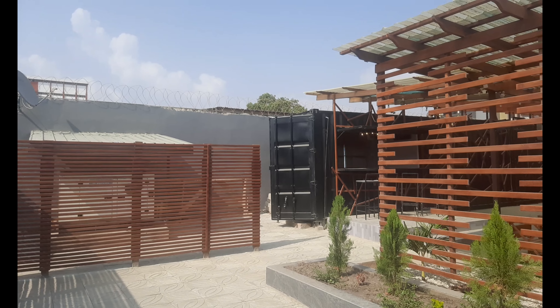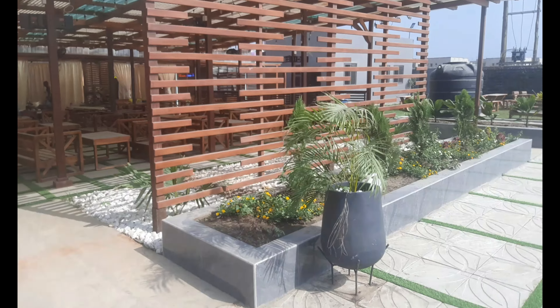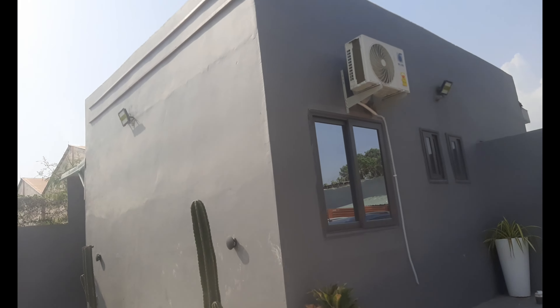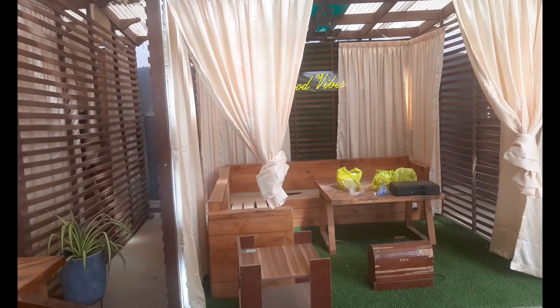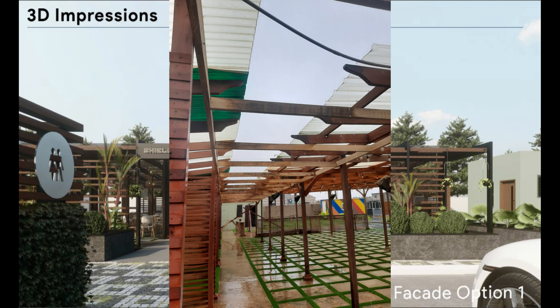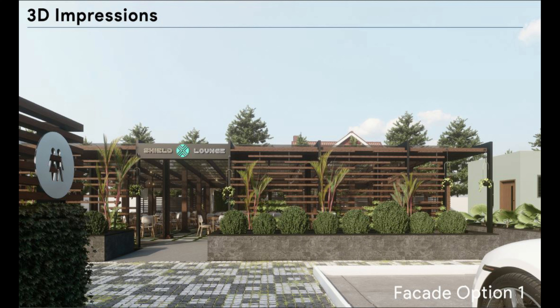The next important thing was functionality: how the kitchen functions, how the bar functions, where the pergolas and cabanas are. There was an area where the two units came together, so I had to come up with a way that rain would not interrupt the cabanas or the pergola area — essentially a rain gutter solution to secure it from rain. For the pergola extension, even though it's an outdoor space, we're creating an indoor experience. We wanted people to be outdoors without worrying about rain, heat, or weather, so we came up with a pergola extension to address that.